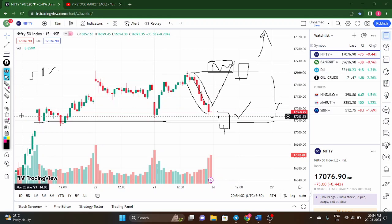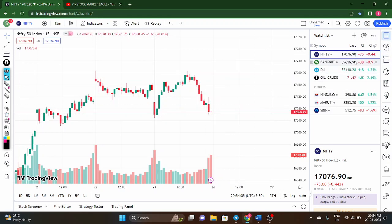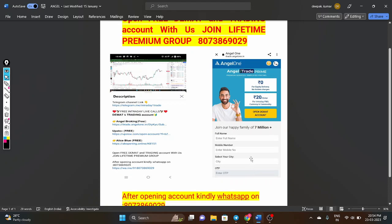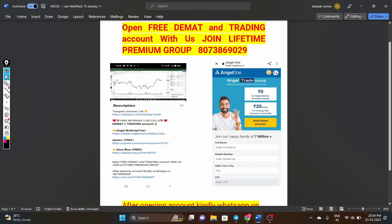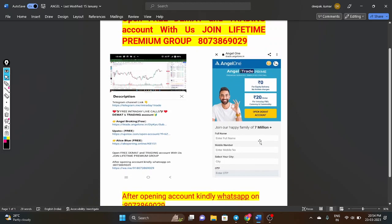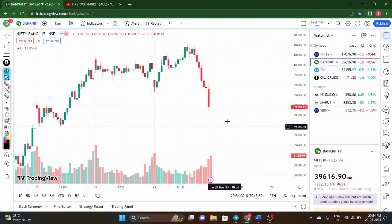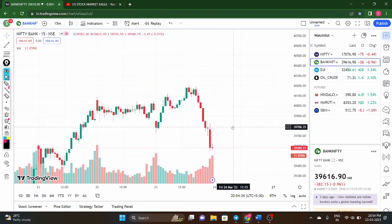Now coming to the Bank Nifty analysis. Before that, one announcement: those who want to open a Demat account through our referral link can do so and will be added to the prime channel. Those already having an Angel Demat account, please send your user ID and mobile number to our WhatsApp number 8073869029 and we will add you to the prime channel.